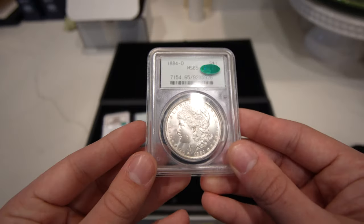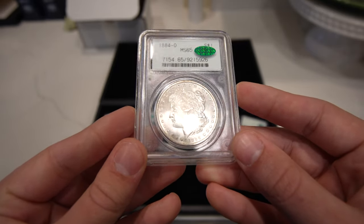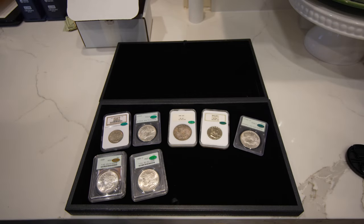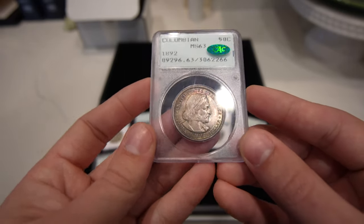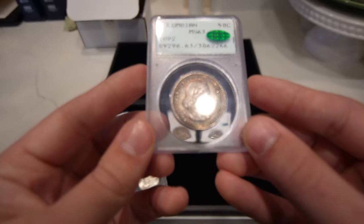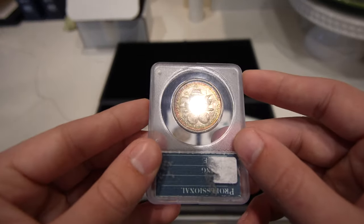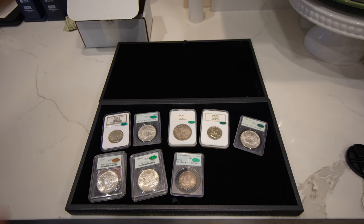Here is an 1884-O Morgan dollar in a 2.2 generation holder. Great gemmy luster, just not enough for a gold CAC. Then we have this 1892 Columbian half dollar. It was held in maybe an envelope for a little bit too long — the luster's subdued, but there's some nice color to the rim and the strike's pretty strong. Problem-free surfaces for sure. When that luster's a little subdued, they probably wouldn't give the gold sticker. It had to be that nice blazing white, most likely — an original blazing white. You don't want to get any artificial or over-dipped blazing white coins.